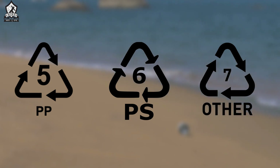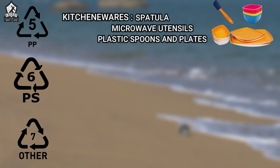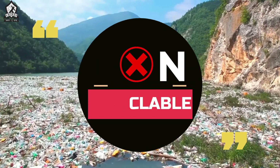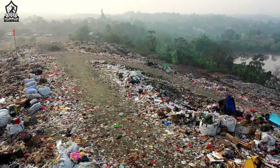Code 5, 6, and 7 are the toughest and most resilient plastics. They are used in kitchenware like spatulas, microwaves, and utensils, storage cells, electrical fittings, and all sorts of plastic furniture. These are absolutely non-recyclable plastics and impose the maximum threat on our environment.